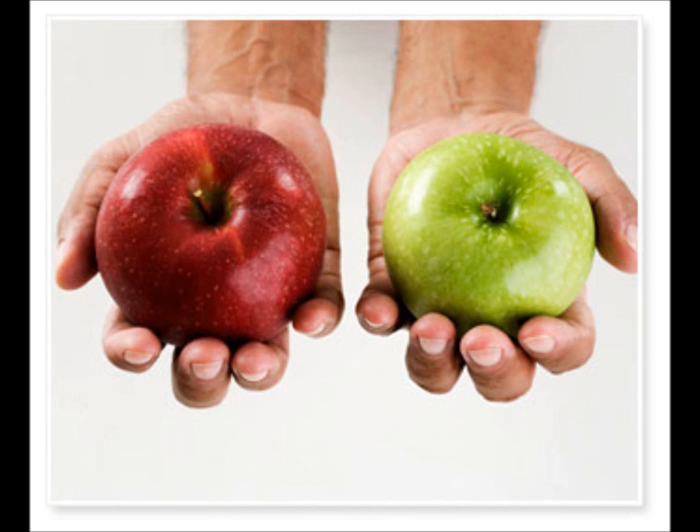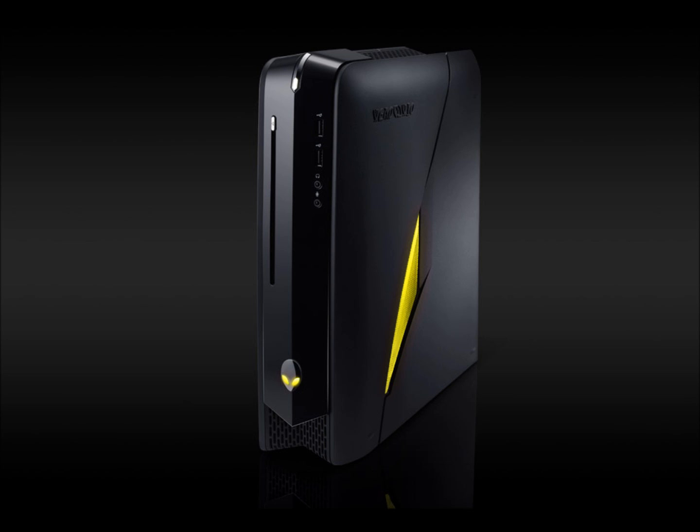Hello. So when I made my original PC build video back in February, I compared it to the Alienware X51 and the Apple Mac Mini, and I got a lot of hate for it not being small form factor — it being mid-tower. So I kind of made this video to have a small form factor build in my video series.